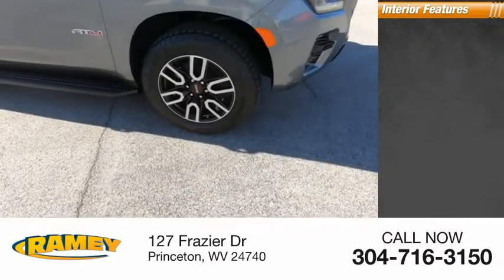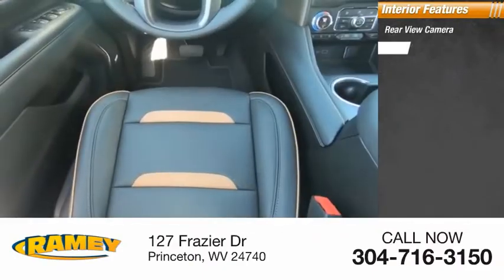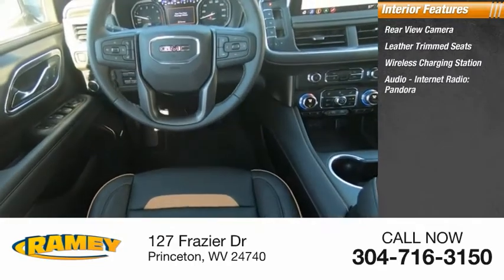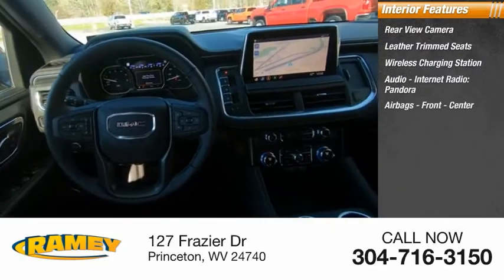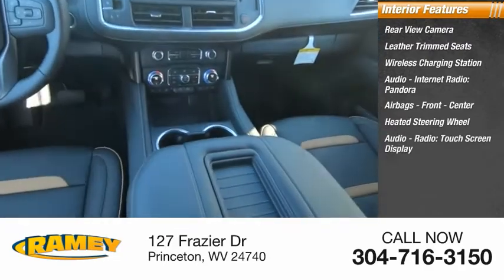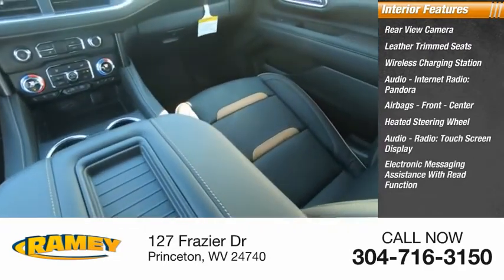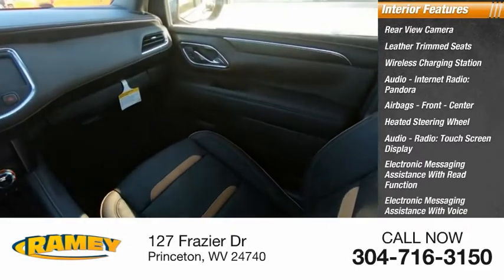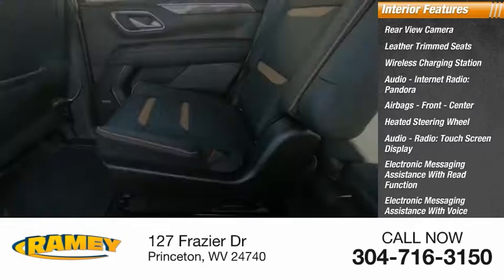Inside you'll find rear view camera, leather trim seats, wireless charging station, audio internet radio, Pandora, airbags front and center, heated steering wheel, audio radio touchscreen display, electronic messaging assistance with read function, electronic messaging assistance with voice recognition, and a cargo area 115-volt power outlet.